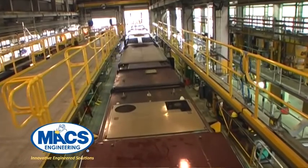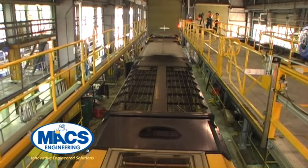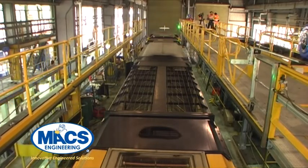Through fast setup times for each loco class, using the platform has increased throughput and locomotive availability and also significantly improved safety.